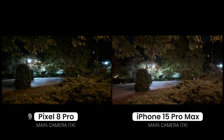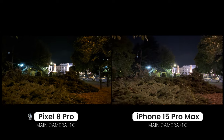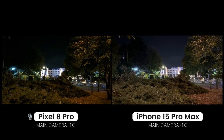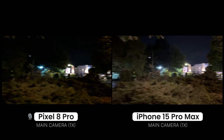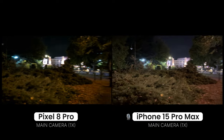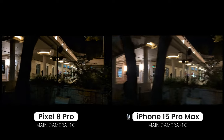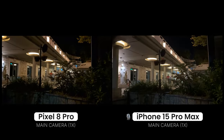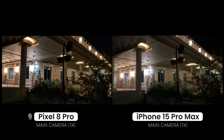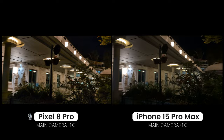Pixel 8 Pro vs the iPhone 15 Pro Max, recording at night with the main camera at 4K 30. Which one does a better job? That's what we're trying to find out with this recording. It's pretty dark right here — some lights, not quite pitch black, but pretty dark. It's nighttime.